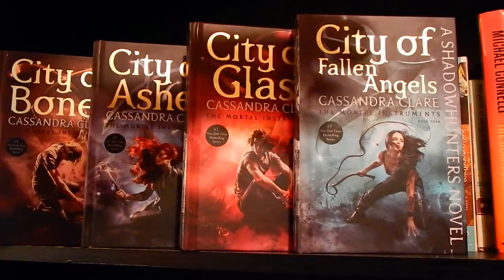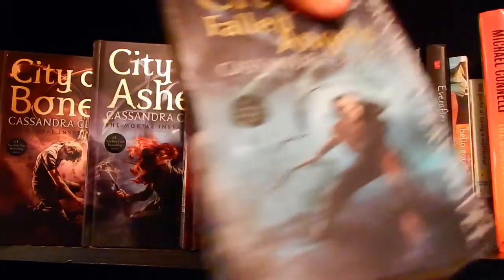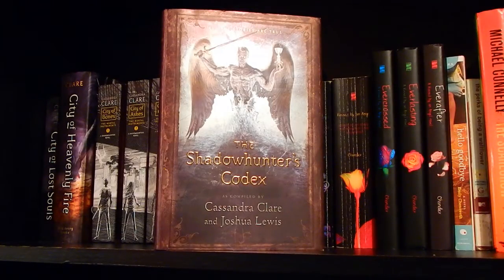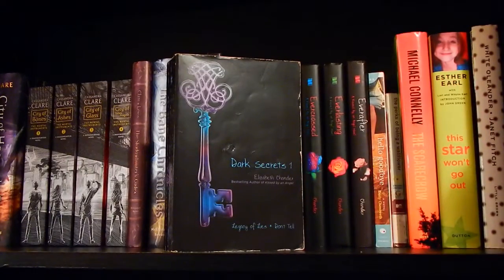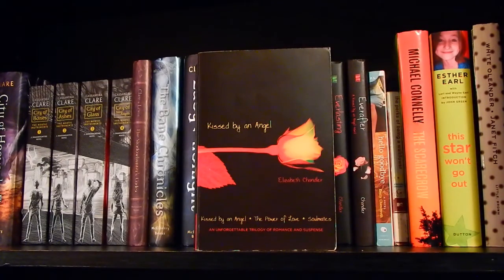I also own the first four books in the new Walmart exclusive edition covers, which are hardcover but don't have a dust jacket. The Shadowhunters Codex by Cassandra Clare and Joshua Lewis. The Bane Chronicles, which Cassandra Clare also wrote with Sarah Rees Brennan and Maureen Johnson — I am currently reading that at the time of filming. Lady Midnight, which is book one in the Dark Artifices trilogy. Dark Secrets 1 by Elizabeth Chandler, which has Legacy of Lies and Don't Tell. The Kissed by an Angel series — also by Elizabeth Chandler — which has Kissed by an Angel, The Power of Love, and Soulmates.